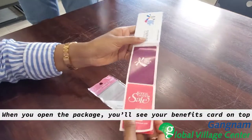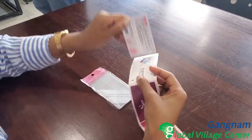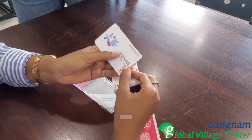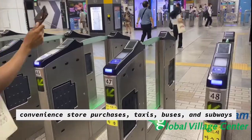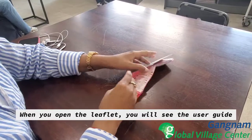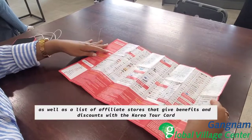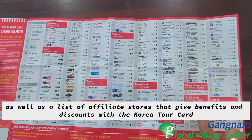When you open the package, you'll see your benefits card on top. This can also be loaded with cash to pay for things such as convenience store purchases, taxis, buses, and subways. When you open the leaflet, you will see the user guide as well as a list of affiliate stores that give benefits and discounts with the Korea Tour Card.